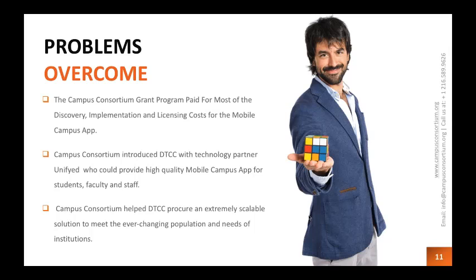By working with Campus Consortium's grant program, we were able to save the money we couldn't put out for the discovery, implementation, and licensing costs of this mobile app. Once we talked to Campus Consortium and found we could afford it, and spoke with Unified and found they could provide a definitely scalable solution, it was really a no-brainer for us. The process actually moved pretty quickly, approval-wise, at the school — which was surprising and great given the size of the project.